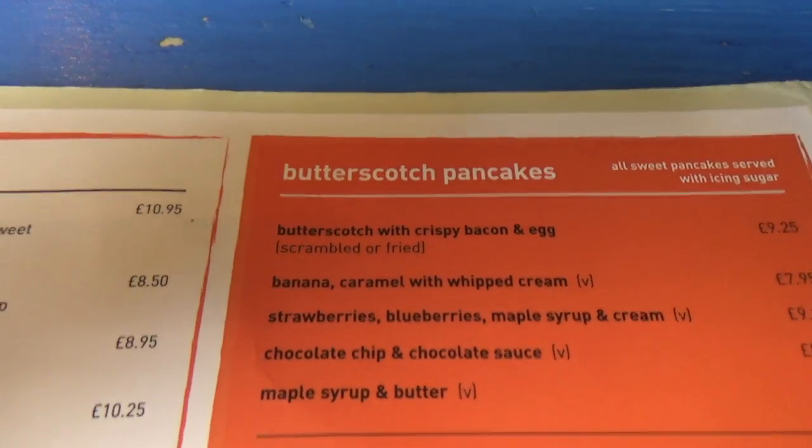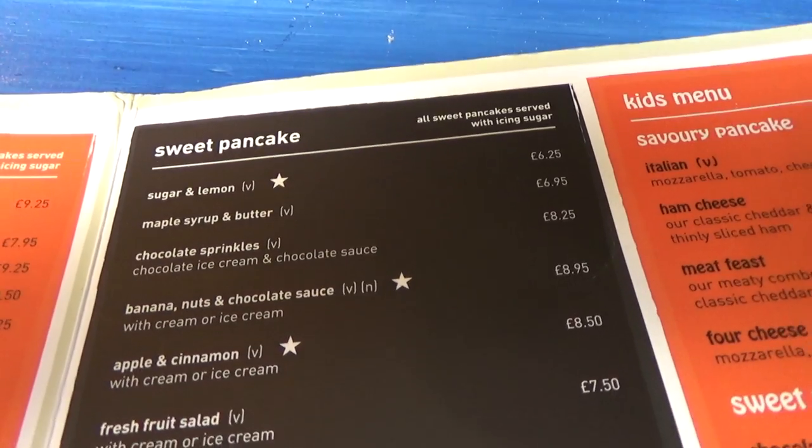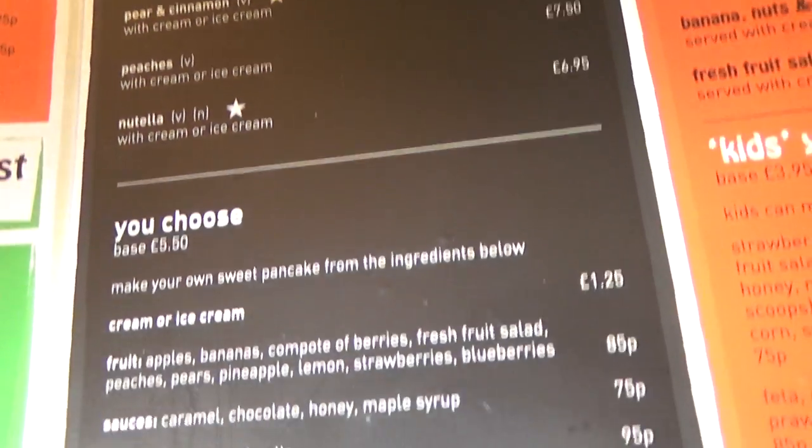Salads. So you've got the butterscotch pancakes — dairy free on request — sweet pancakes, and you've got a kids menu and afters.